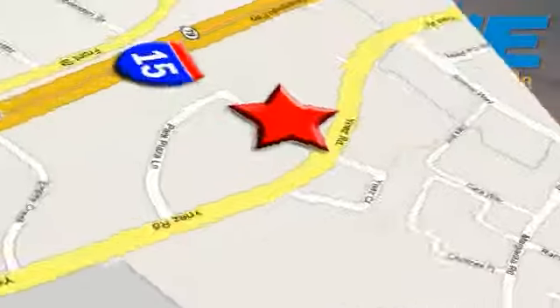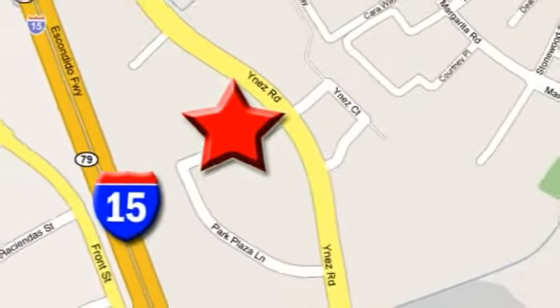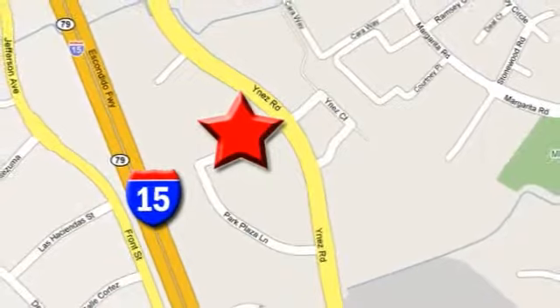We're conveniently located at the corner of Inez and DLR in the Temecula Valley Auto Mall. I got mine at Hine — get yours today.